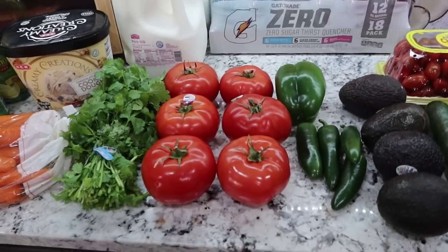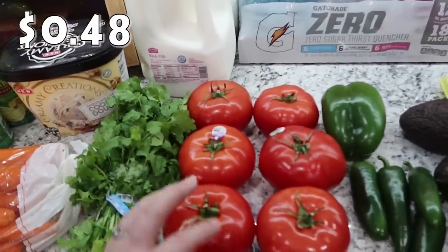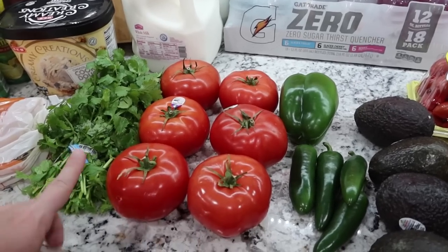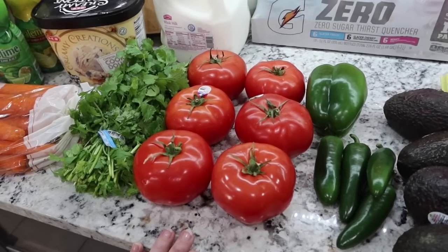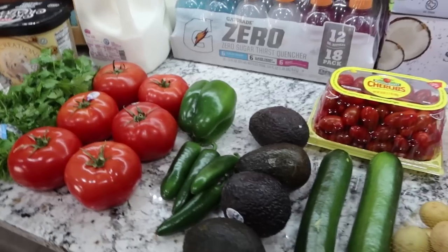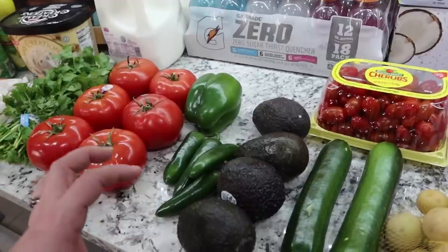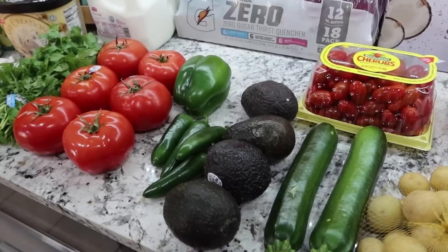Mark is craving some salsa, so we did pick up some stuff to make some fresh salsa. I got some cilantro, six large tomatoes, a green bell pepper, and four jalapeños. I have a really good salsa recipe — if you guys have the very first cookbook that Nicole, Kira, and I put out, it's always linked in my Amazon store in the description box. So he was craving that, and we got the stuff to make it. We're also going to make some guacamole. I was invited to a Pampered Chef party last week and I ordered this guacamole seasoning. We're going to try that out and see how it tastes.